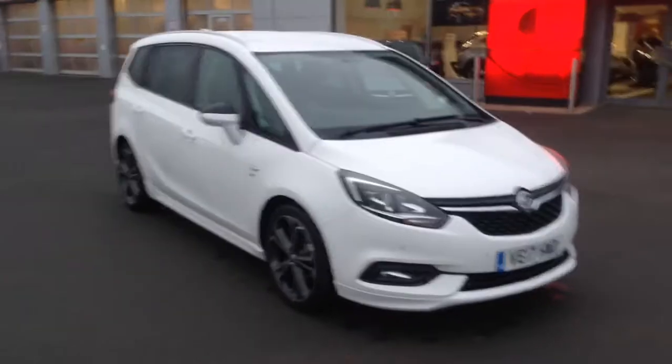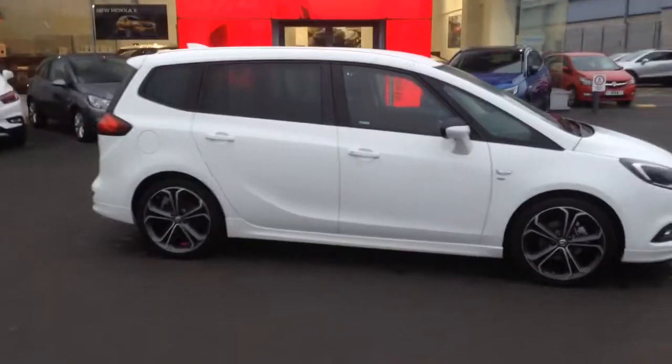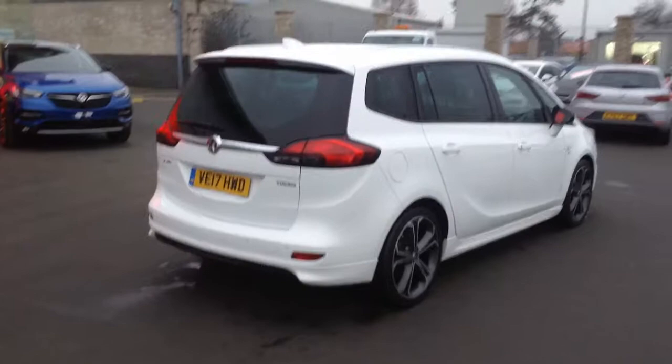Hello and welcome to Bayless Vauxhall in Hereford. The car we're looking at here is a lovely 2017 plate Zafira Tourer SRi VX Line, this one being a 1.4 turbo petrol with 140 PS. This particular one is an ex-demonstrator. It's been looked after and regularly maintained by ourselves.